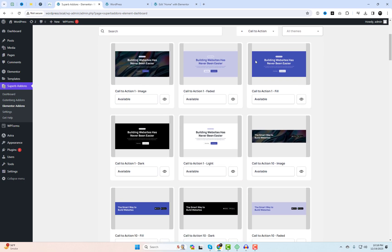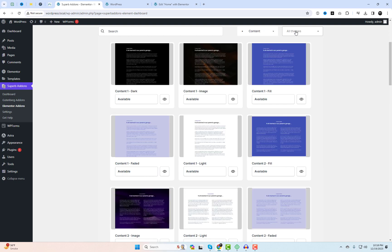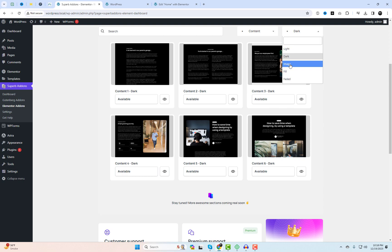Explore a variety of designs for your website with Elementor, featuring a diverse range of styles. Choose from black, dark, white, light, image, and colored options.